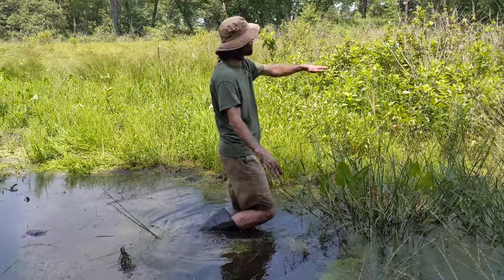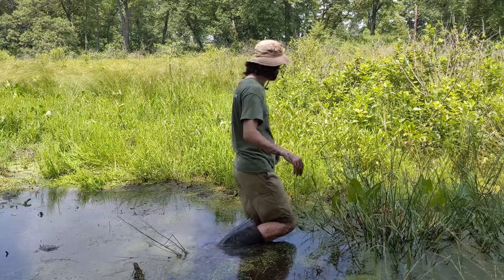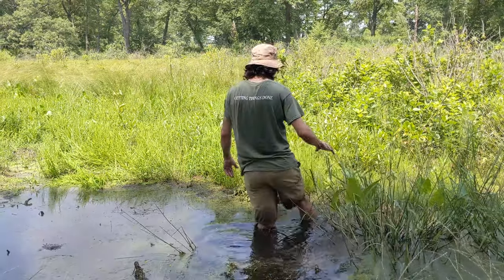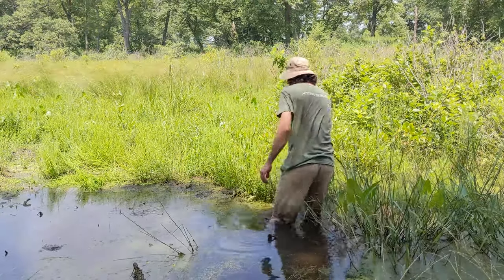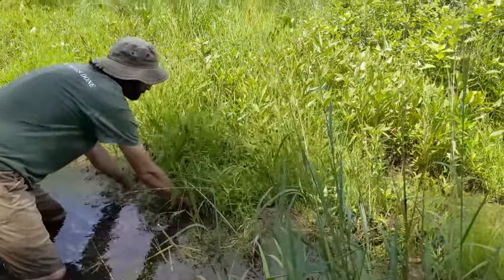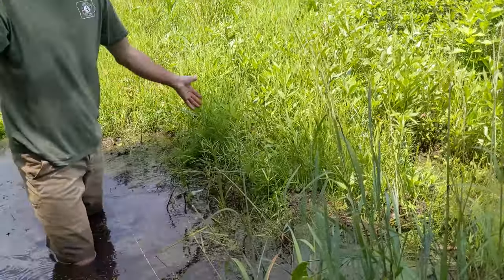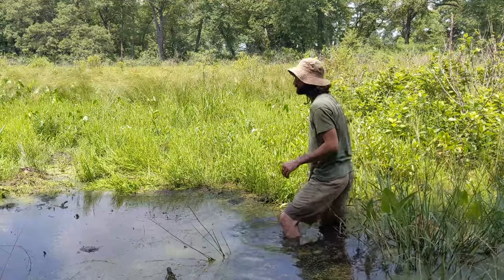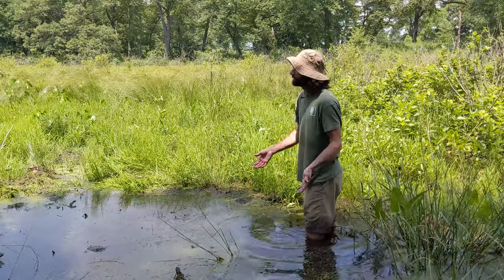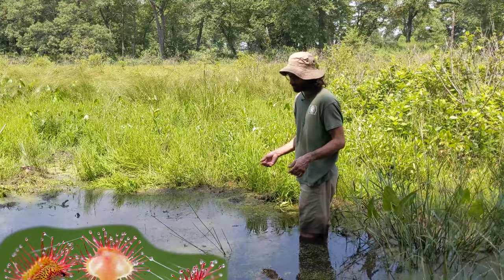The neat thing about peat mats is that they can literally float on the water. So all of these plants you're seeing here — they're all floating on the water on this peat mat. And if you watch this, you can see how it ripples. One of the other neat things about bogs is that they are one of the few places where carnivorous plants grow.